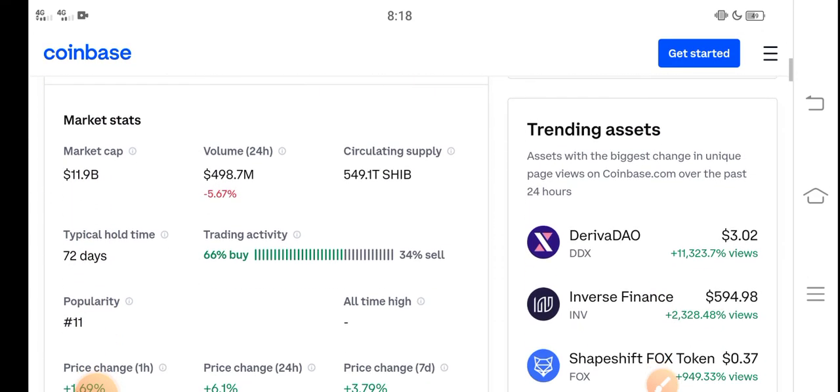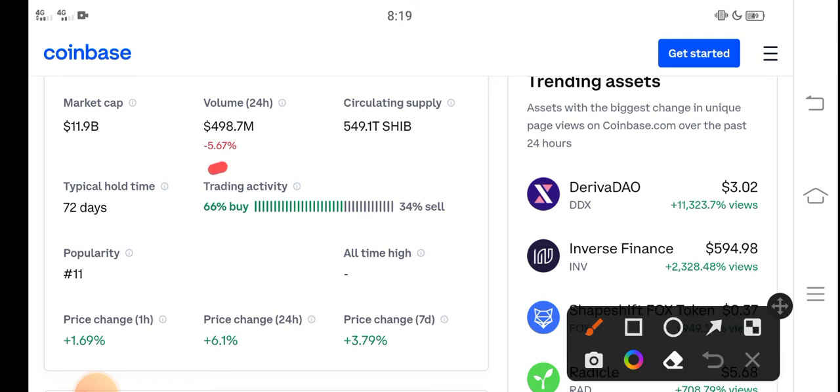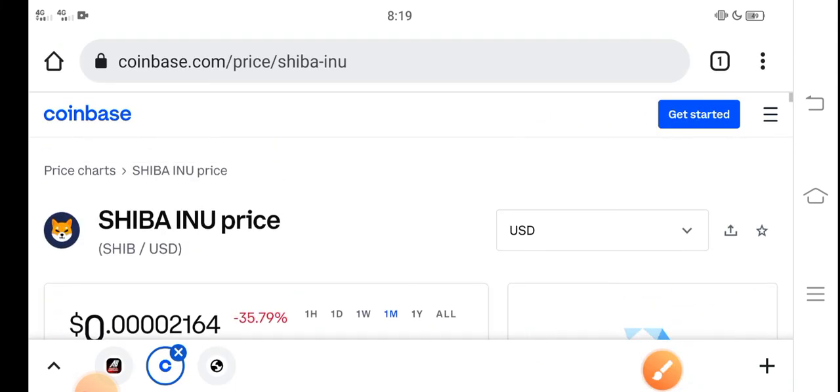The price is very cheap right now. Looking at the trading activity, 66 percent of people are buying and 34 percent are selling, because the price is very cheap. So it's a perfect time for buying Shiba Inu — please buy now and hold to the last step in February. I hope it will give you a huge profit. Thanks for watching, don't forget to subscribe.